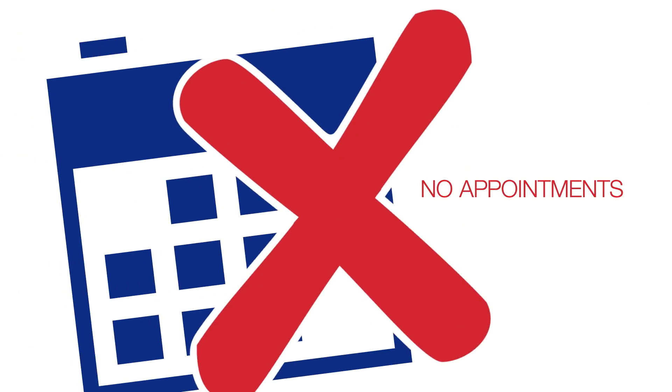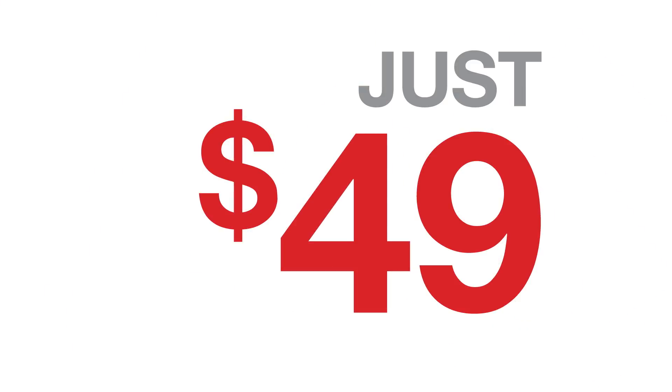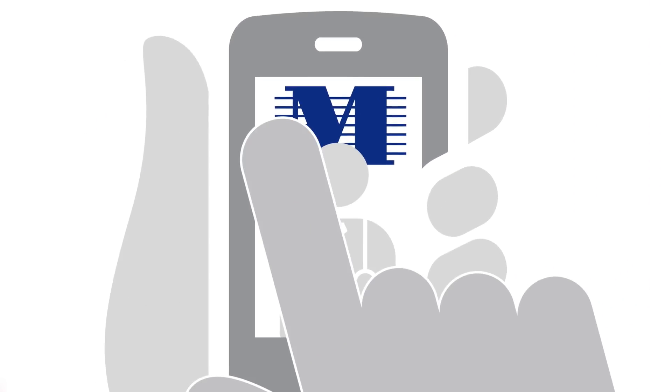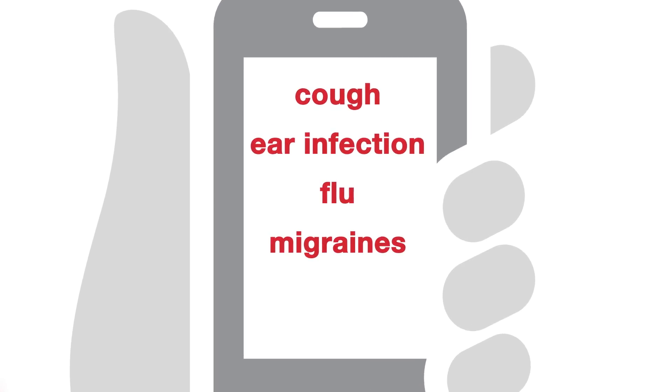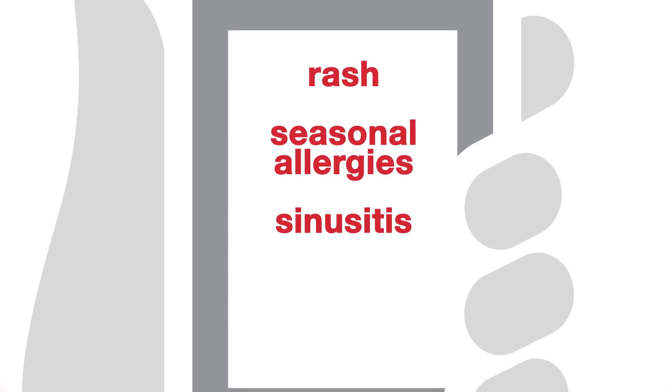It's easy, fast, and convenient. No appointment is necessary, there's no driving to the doctor's office, and it's just $49 per visit. Use it from work or anywhere for minor medical concerns like cough, ear infection, flu, migraines, pink eye, rash, seasonal allergies, or sinusitis.